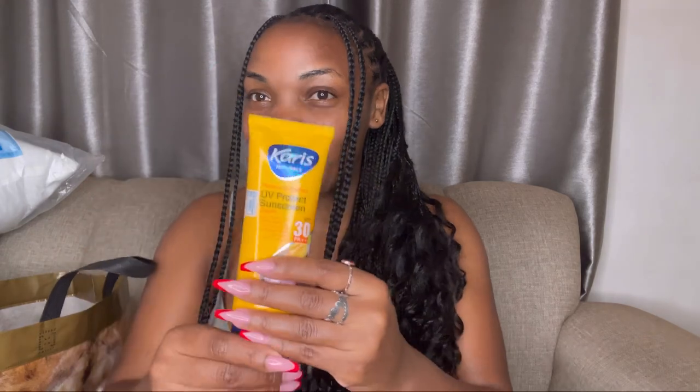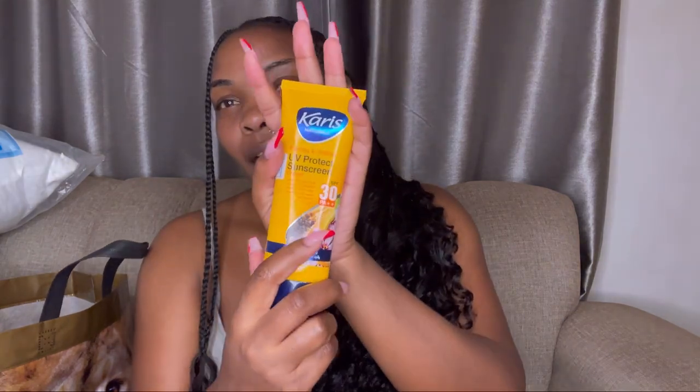First of all, I bought this sunscreen. Can you imagine, a big girl like me hasn't started applying sunscreen on my face? It's called Caris Naturals Papaya and Saffron UV Protect Sunscreen Cream SPF. It prevents skin from turning. Every time I go to my village I become so dark and tanned – I think it's because of the sun. So I'm going to start using this.